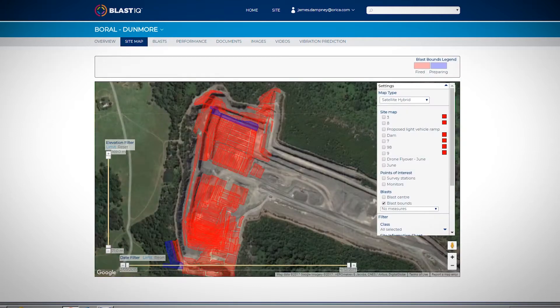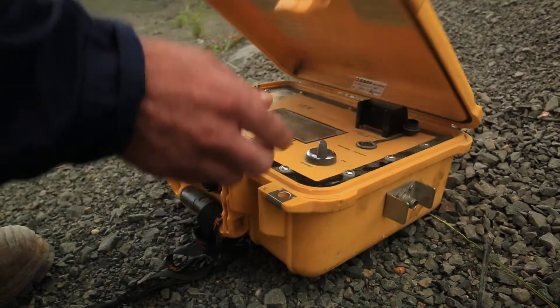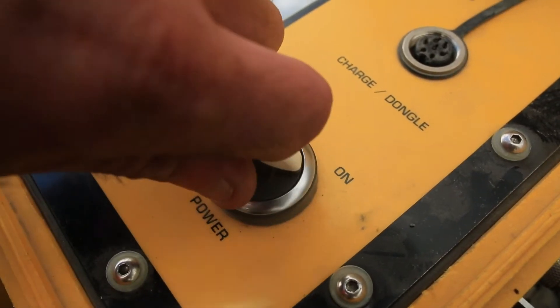We can do a lot of modelling — a lot of shot modelling — so we know what our environmentals will be before they actually come to site. It gives us a very good insight into what that blast is going to do on that day.